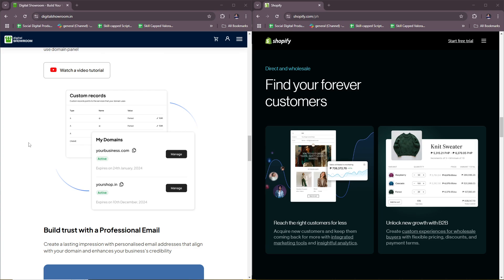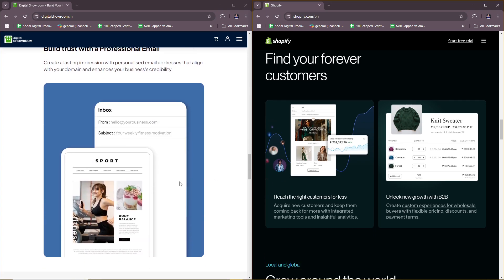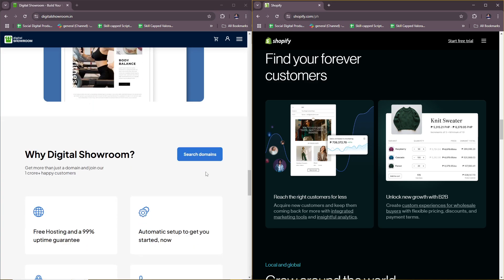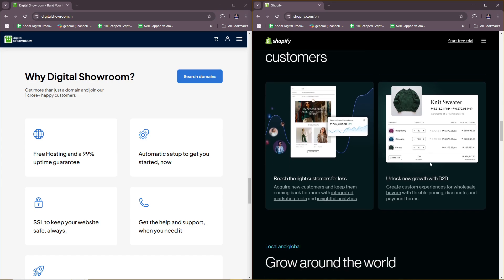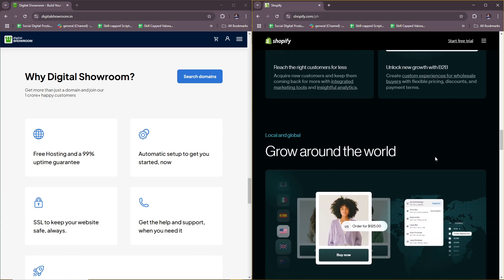When it comes to ease of use, Digital Showroom requires setup and customization but offers a tailored B2B experience. Shopify, on the other hand, is easy to use with drag-and-drop store building tools and minimal technical expertise required. For integration, Digital Showroom integrates with ERP, CRM, and wholesale management systems, while Shopify connects with payment gateways, shipping providers, marketing tools, and apps for extended functionality.